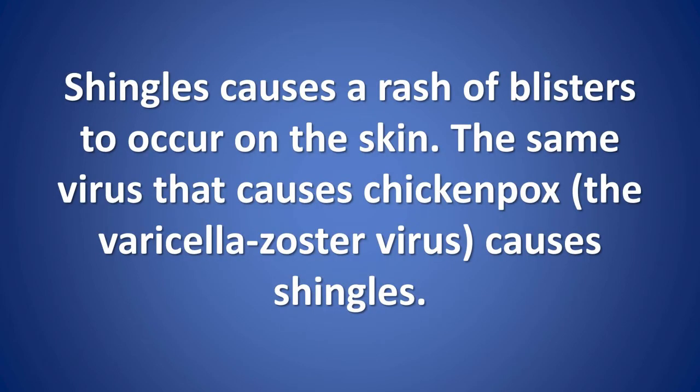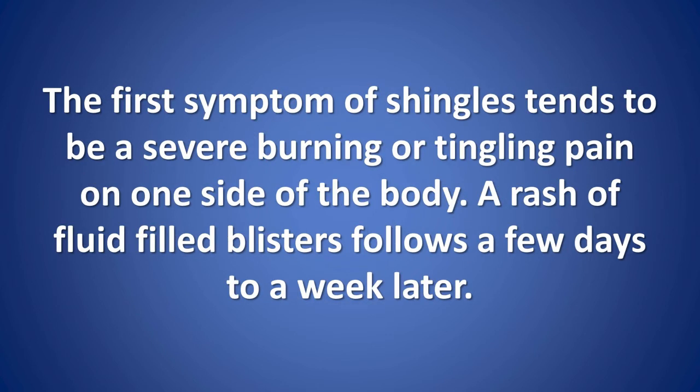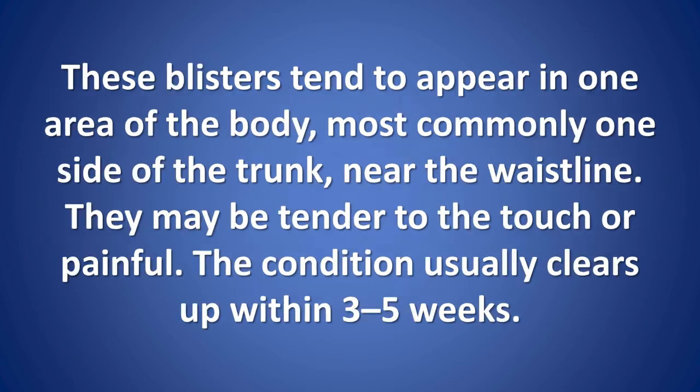Shingles causes a rash of fluid-filled blisters to occur on the skin. The same virus that causes chickenpox, the varicella-zoster virus, causes shingles. The first symptom of shingles tends to be a severe burning or tingling pain on one side of the body, followed by a rash of fluid-filled blisters a few days to a week later. These blisters most commonly appear on one side of the trunk near the waistline, and the condition usually clears up within 3–5 weeks.